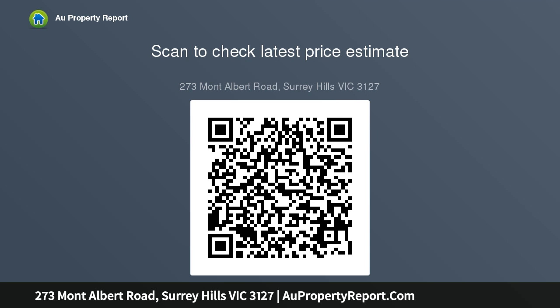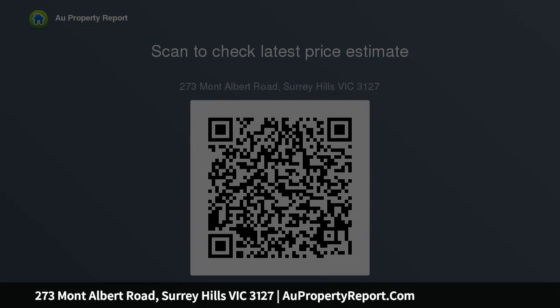Camberwell Grammar and Girls Grammar, walk to Chatham Primary School, the 109 tram, train and a selection of